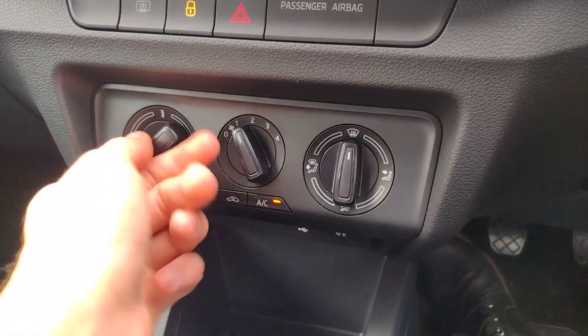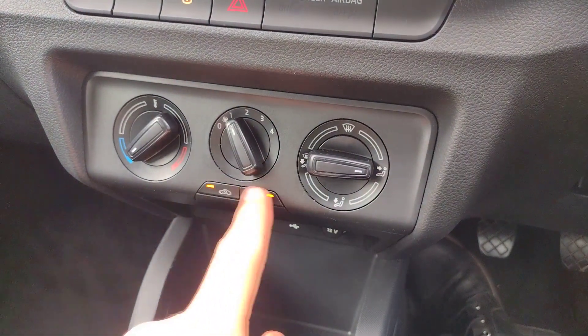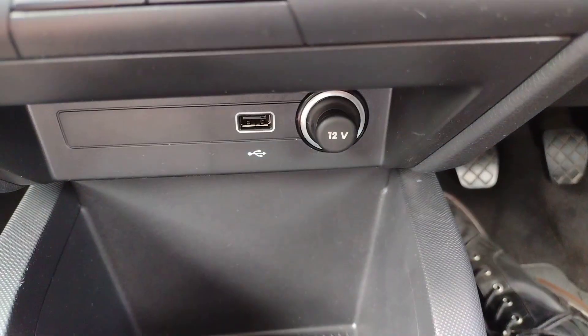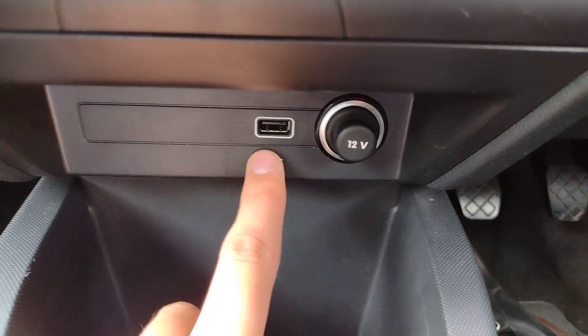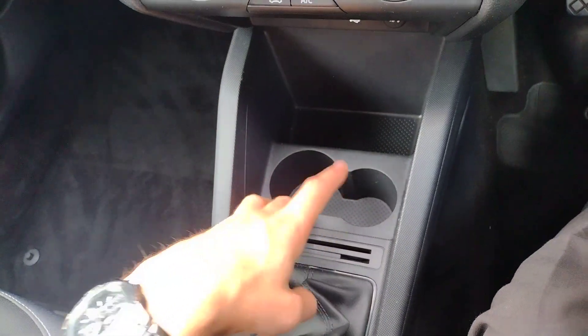Below the infotainment you've got your hazards, lock and unlock button, and rear demist. Below that is cruise control, temperature, fan speed and direction controls, with air con and recirculation buttons. Further down there's a USB port and a 12 volt charger socket — that's where you plug in to access Apple CarPlay — plus storage and one and a half cup holders.